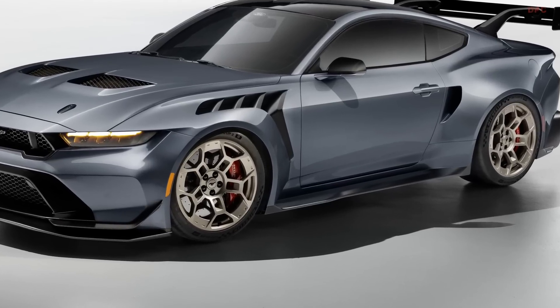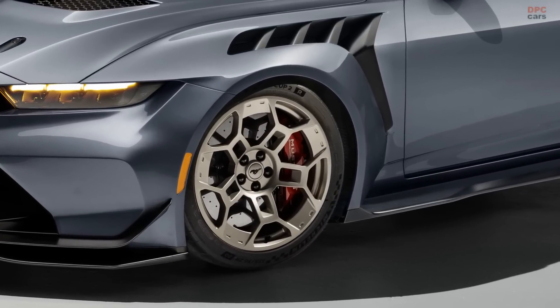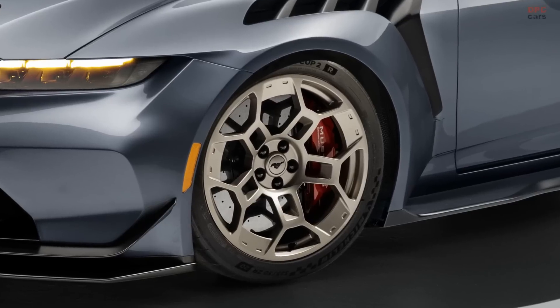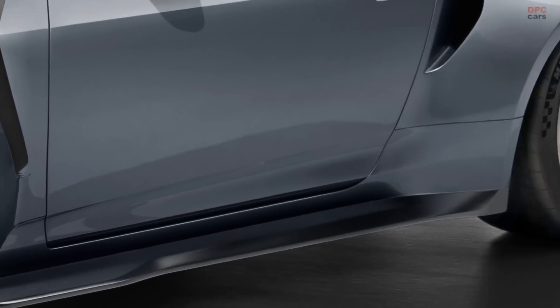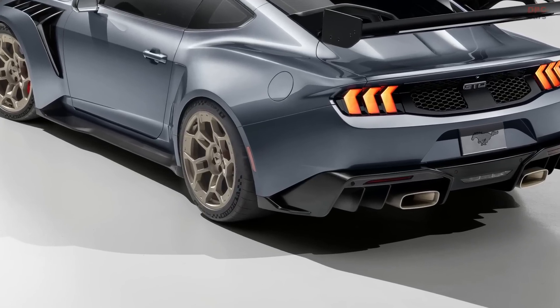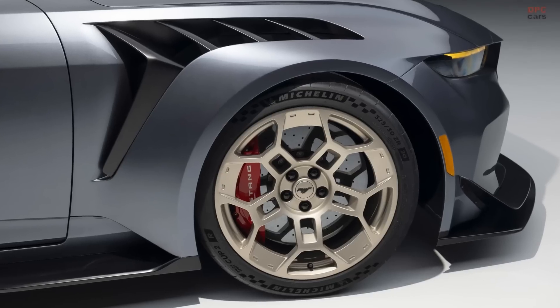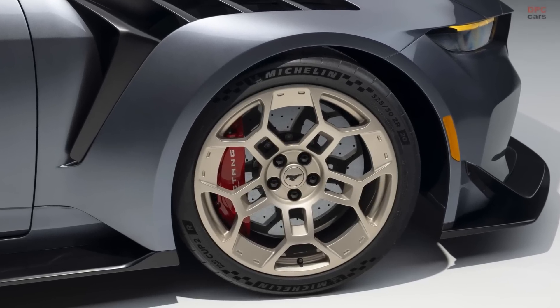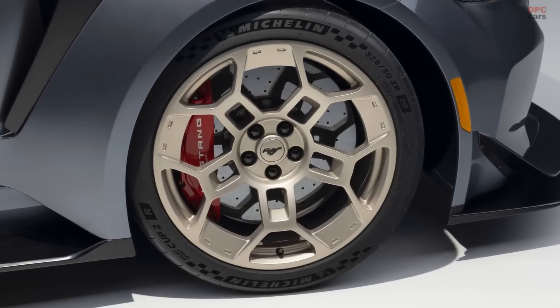Road grip and cornering stability for the Mustang GTD come from 325mm wide front tires — as wide as the rear tires of the Ford GT — while the rear are 345mm. These are mounted on 20-inch forged aluminum wheels or available forged magnesium wheels, which offer the ideal combination of weight and durability with a similar design to the Mustang GT3 race car.